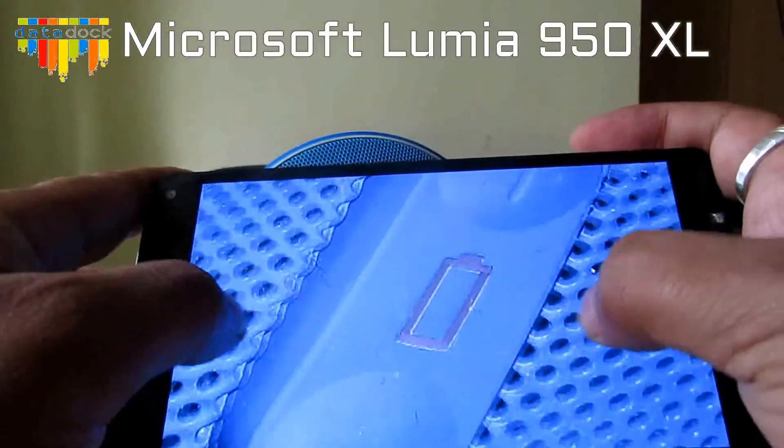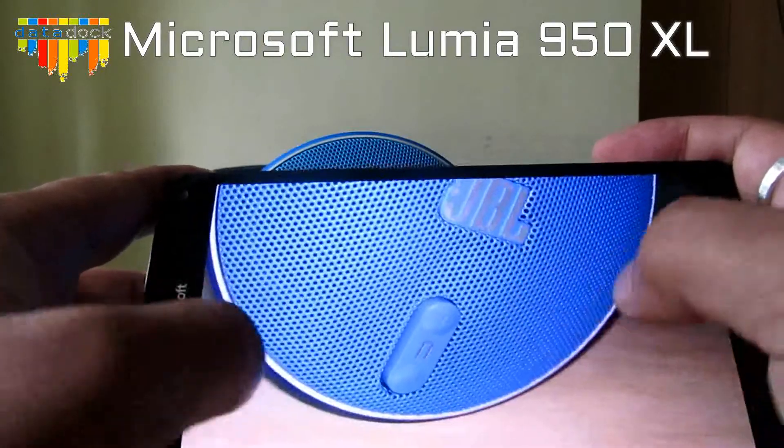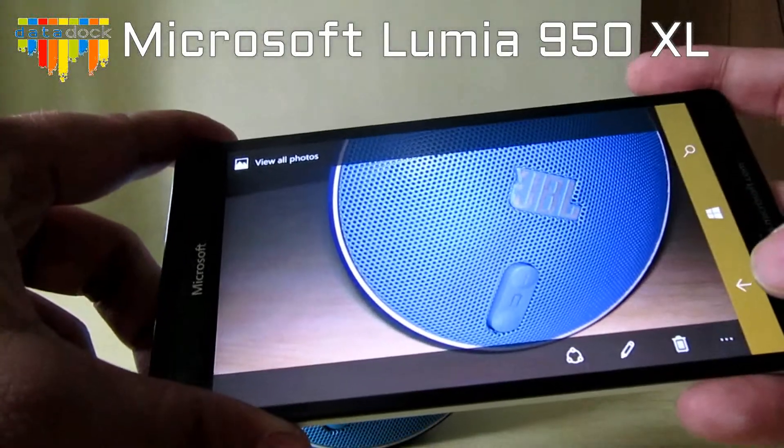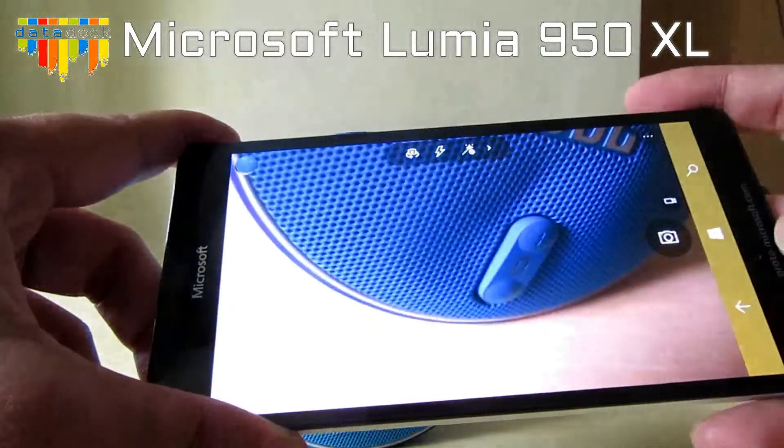The detailing of the camera is pretty awesome. It's a 20-megapixel camera capable of taking full HD video, so it's pretty impressive overall.